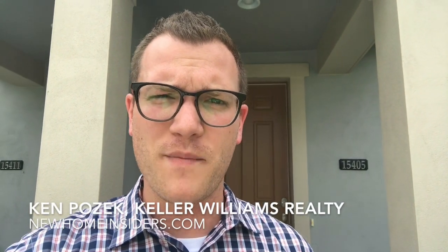Hey everybody, it's Ken Pozik with Keller Williams and NewHomeInsider.com. I'm here at the Hamlin Reserve — it's an Ashton Woods community — and we're checking out some different townhomes today.